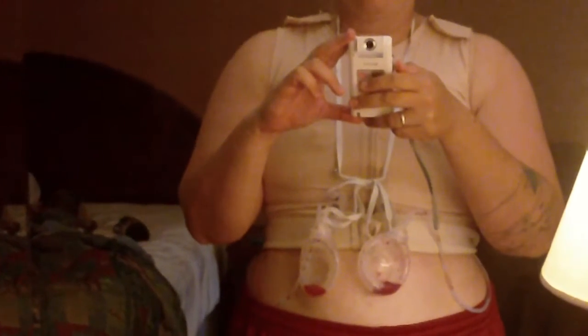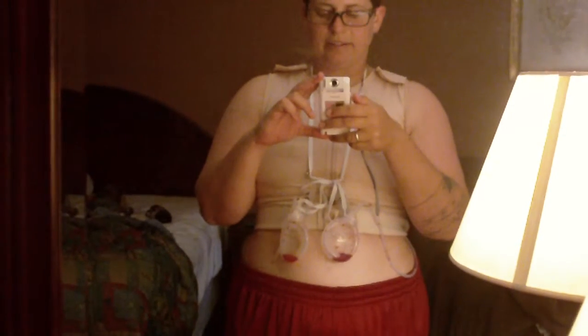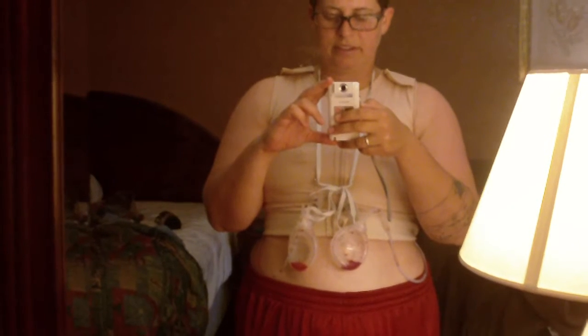Hey guys, just wanted to show you the shoelace thing. Dr. Childers recommended putting the drain bulbs onto shoelaces to take a shower with, instead of on my shirt like I've been doing. That worked really well, so the temperature is doing well. I'm just leaving them like that for now — on shoelaces with safety pins.